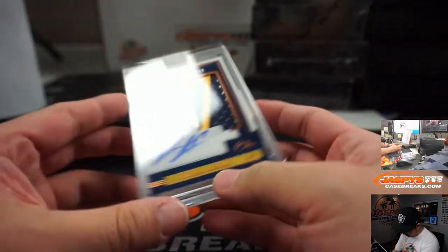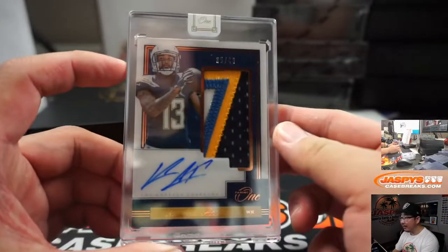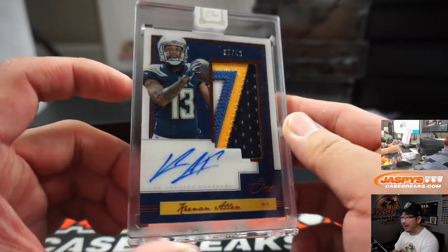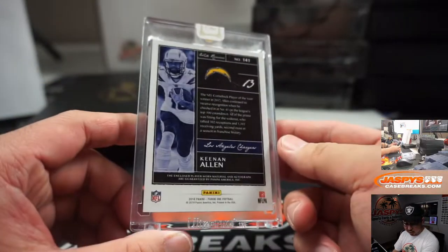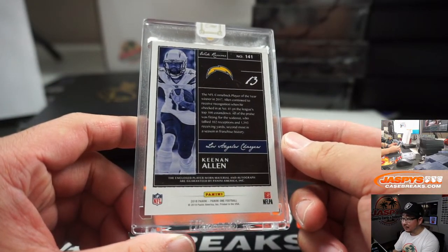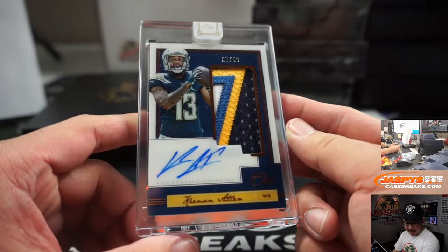That looks like Chargers — that's a good-looking patchwork. Another one from 2018, 35 out of 49 — Keenan Allen. Some nice Chargers colors in there. Steve Locke also has the bolts.